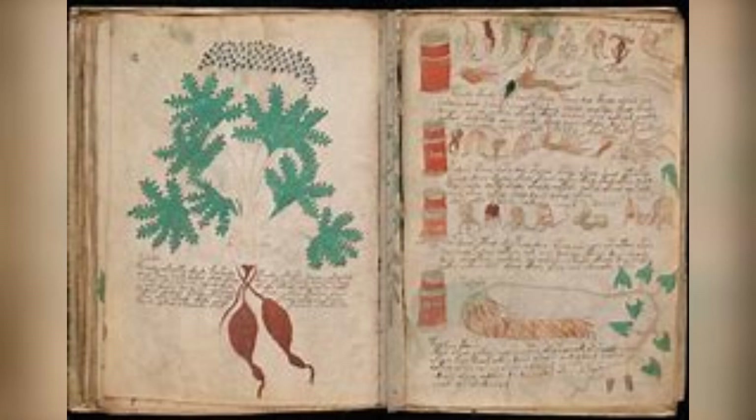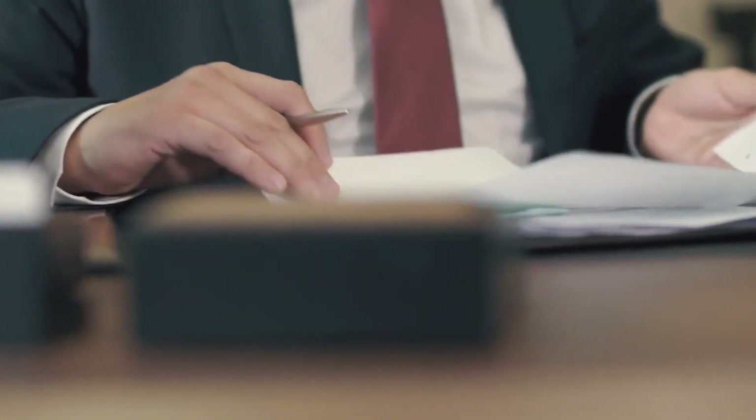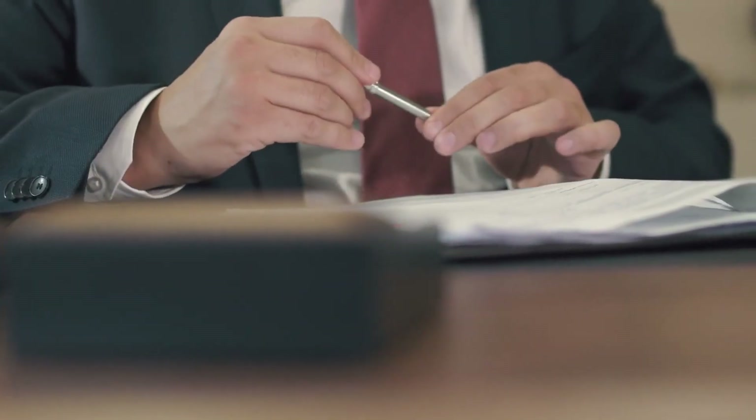Today, we're diving into one of history's greatest enigmas, a puzzle that has baffled scholars, cryptographers, and historians for centuries: the Voynich Manuscript. The Voynich Manuscript is a book filled with strange, undecipherable text and intricate illustrations of plants, stars, and mysterious scenes. Join us as we uncover the secrets behind this enigmatic document.